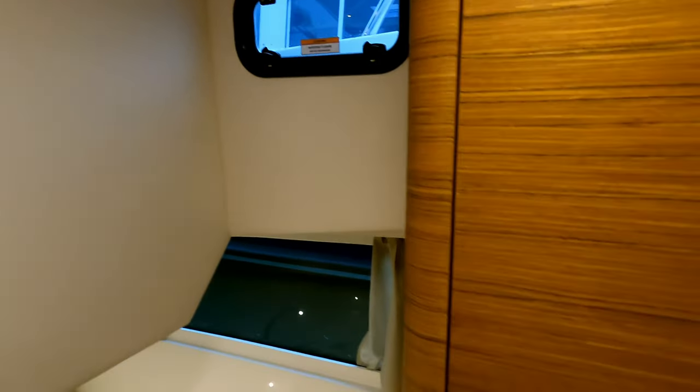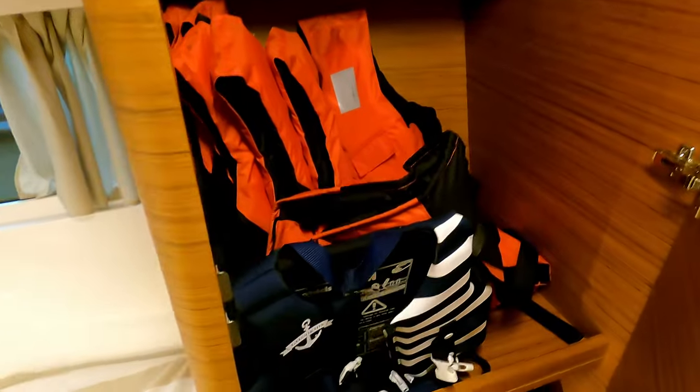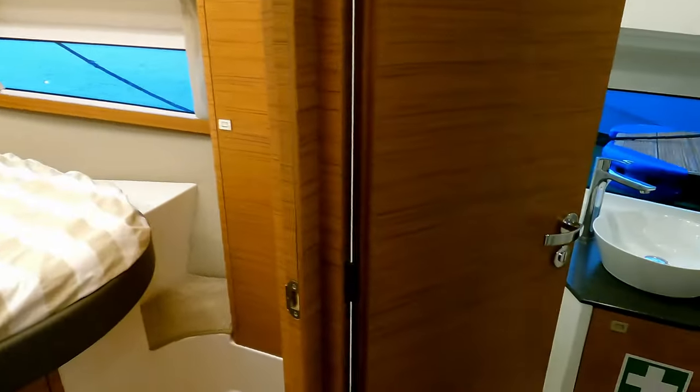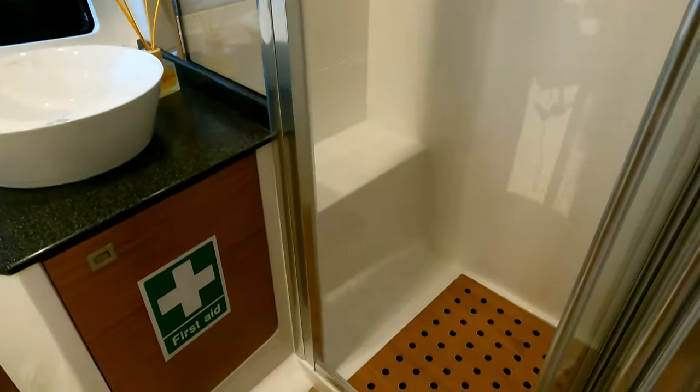There's a big wardrobe in here — full of boat show gear as they brought this boat over from Lymington for the show. The shared heads are really nice with a separate shower cubicle to keep all the water contained.